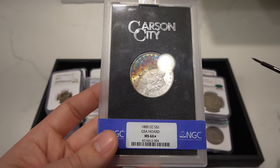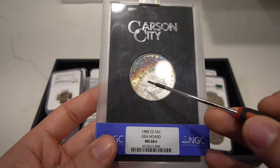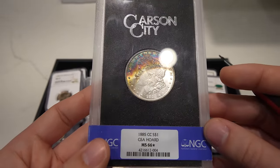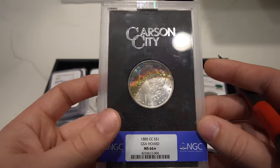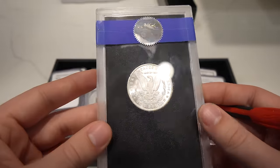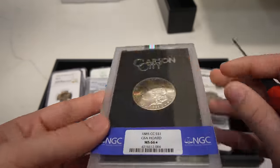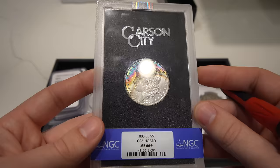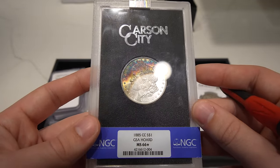Here is an 1885-CC that we sent in for a customer — we bought this from a pawn shop. I guess there's just too many ticky marks down by the cheek. Most of the time with GSAs and NGC grading them, I think CAC believes they're overgraded — they were just too generous with the grades they gave. I still think this coin is a great 66 and has some great color to it, and it is a really tough date.